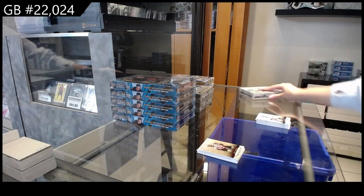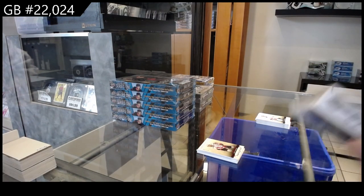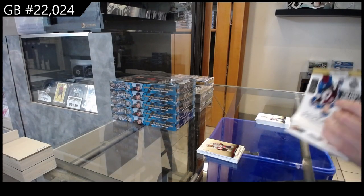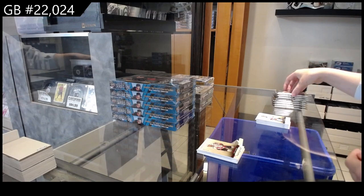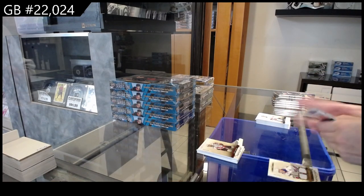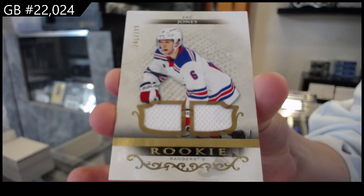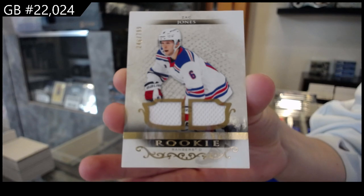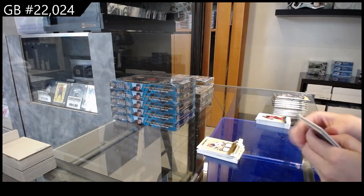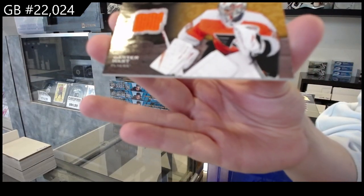Box number two. We have a rookie dual jersey numbered to 799 for the Rangers of Zach Jones. We have a net gear jersey for the Philadelphia Flyers of Carter Hart.